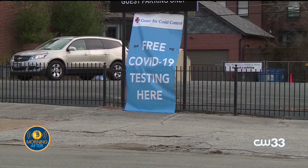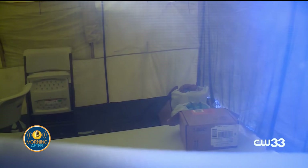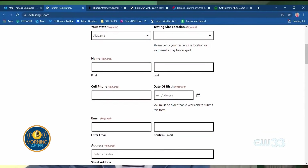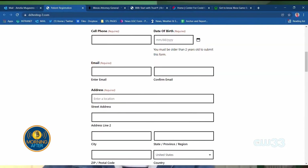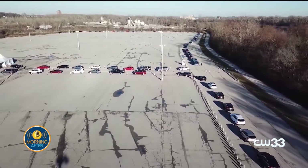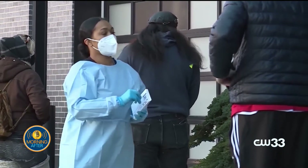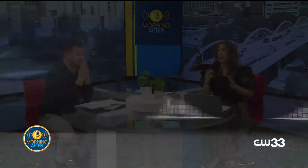Also, if they're asking for your social security number, that is not necessary for a COVID test. And they shouldn't be taking your credit card either — a credit card would not be taken for a COVID test. The exception is if you're going to an emergency room and you choose to pay out of pocket, but you can get a COVID test for free. You don't have to pay.